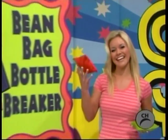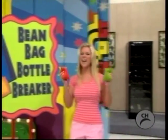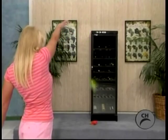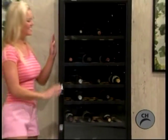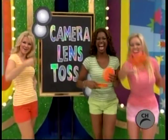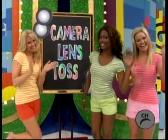Gregory, what do you and Ally — she plays the bean bag bottle breaker, a game that requires her to knock fine champagne bottles out of a new wine refrigerator. Gregory, what's that? It holds up to 100 bottles of your favorite wines. Models seem to be enjoying a game of camera lens toss — can be yours if the price is right.